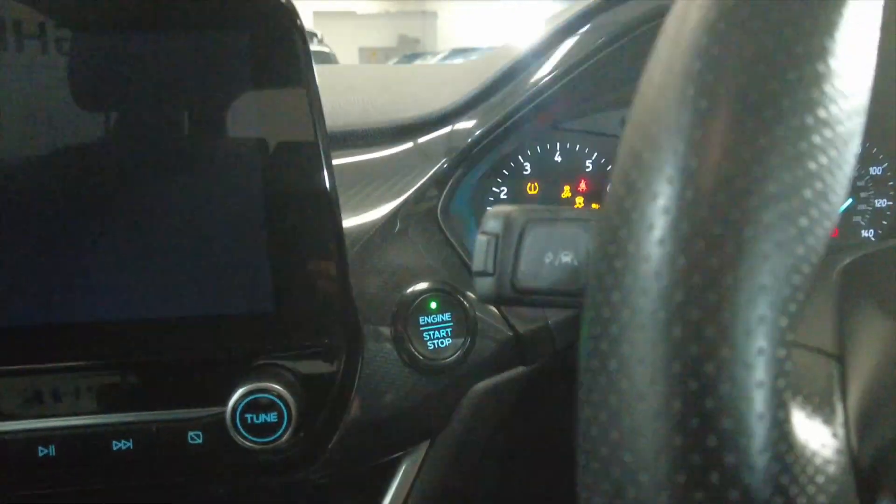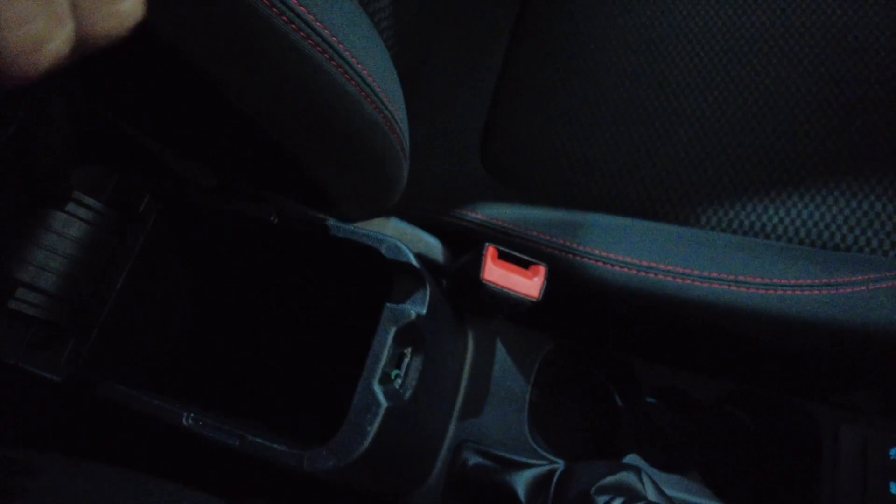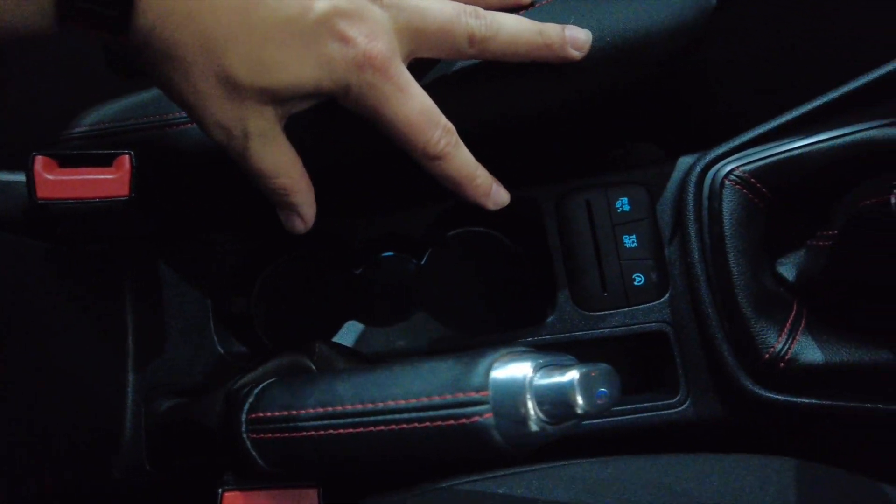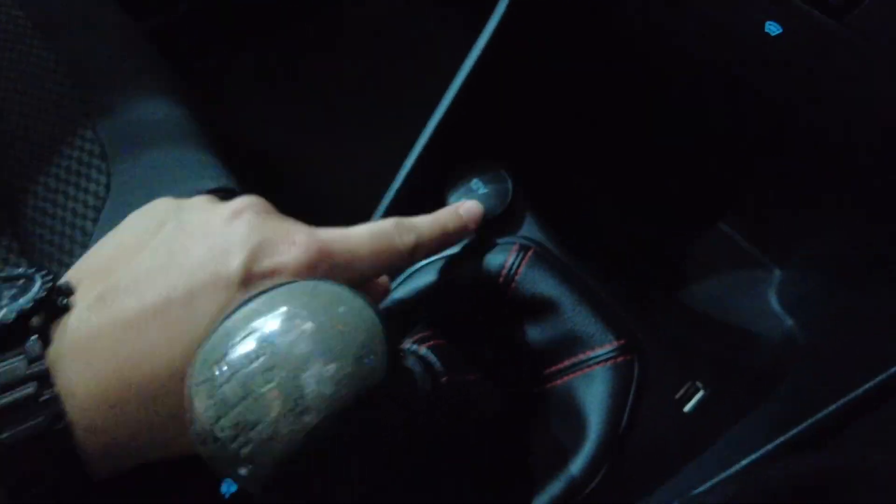It is push button start — with the key in your pocket it will detect it. You've got a central armrest here which lifts up to reveal some storage space and a USB port. Your handbrake, cup holders, manual gearbox, a 12-volt port and another USB, plus a little bit of storage.